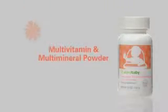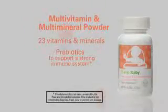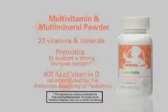Eating right starts right now with Shaklee baby multivitamin and multimineral powder — one of the most comprehensive infant toddler supplements available. Its prebiotics support immune function and bundles of vitamin D support strong bones and teeth. Mix with water, food, or formula for added nutrition and serve with love.